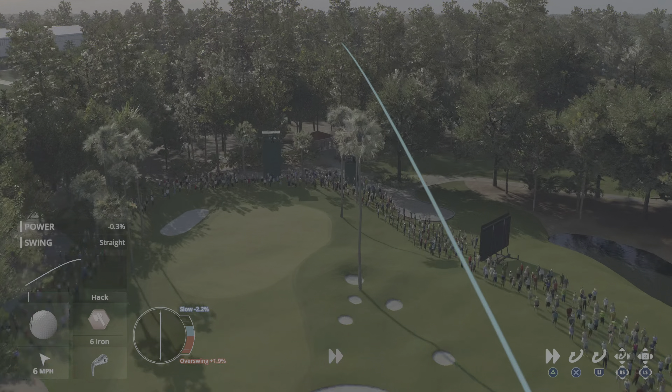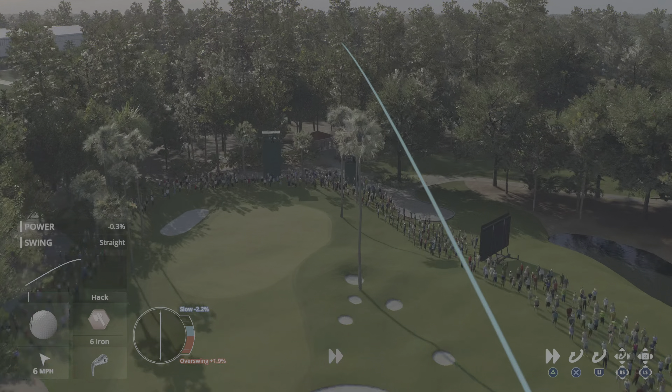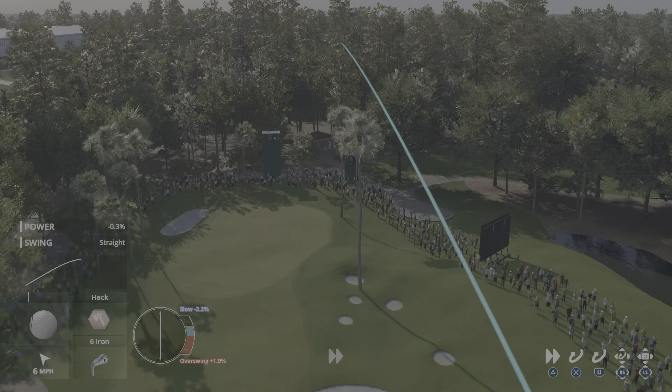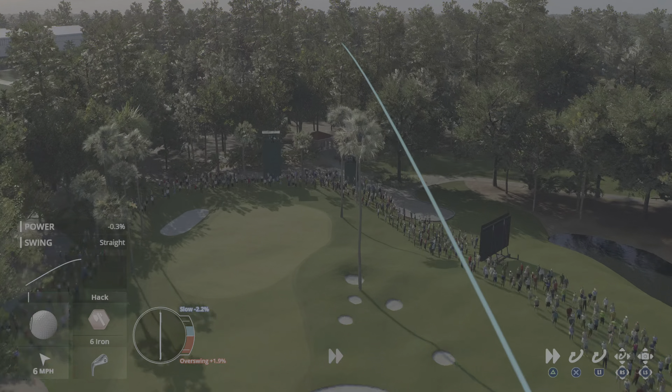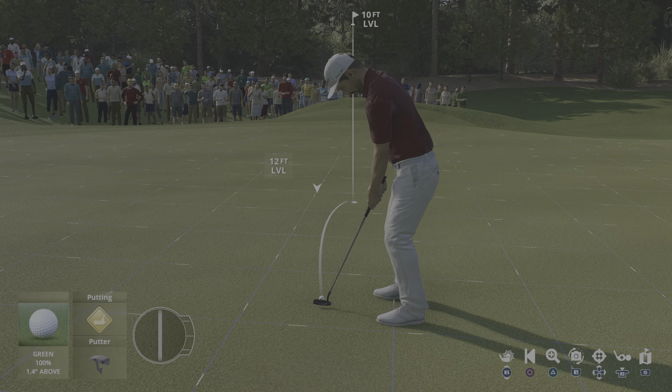Hole 17 here at TPC Sawgrass gets all the attention when you look at the par threes, justifiably so. But number eight is a daunting challenge in its own right — the longest of the four par threes, and just littered with bunkers around the side, the back, and the front. That's a fun tee shot to hit right there. You know the wind is at your back — you tee it high and just let it go, get it up there in the jet stream. Not quite on line, and that'll drift a couple feet by. It's a par here at the eighth, and he'll stay right where he is.